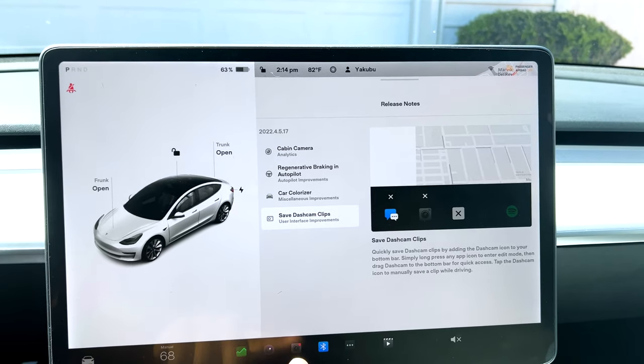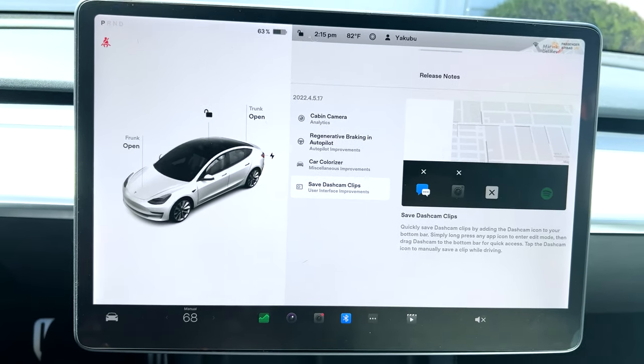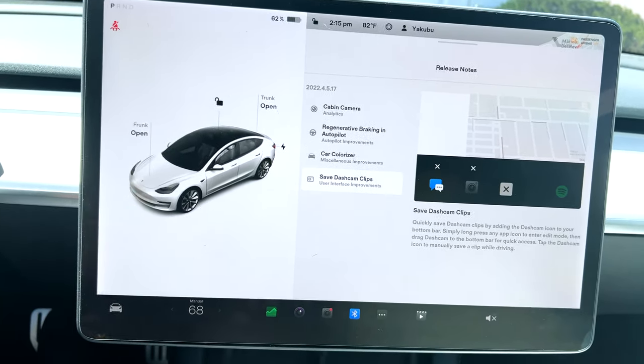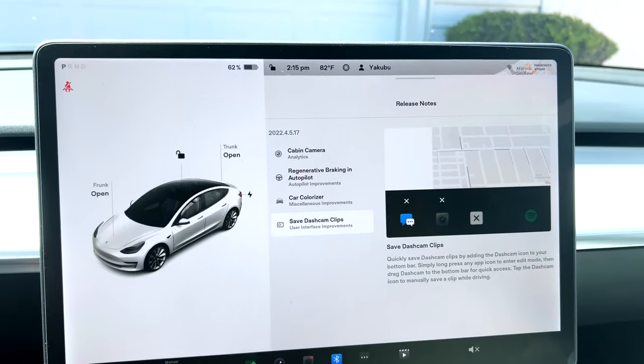Lastly, we have Save Dash Clips, which is now more accessible. I have mine down here on screen — whenever I click that while driving, it saves the video. So for example, if somebody almost hit me and I wanted to save that moment, I can do it right there. That's the whole point of that feature. Don't forget to hit the like button and subscribe, and I'll see you guys in the next video.